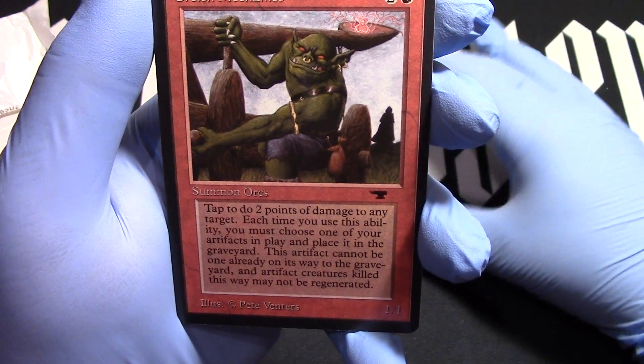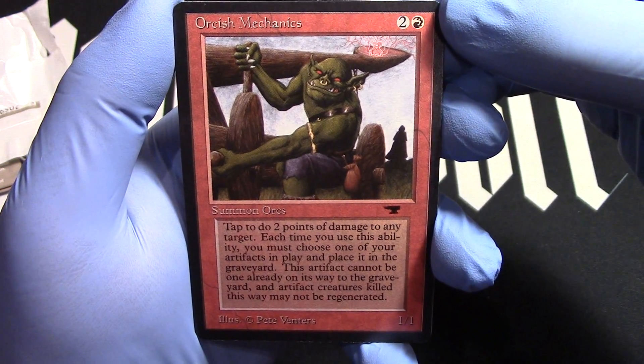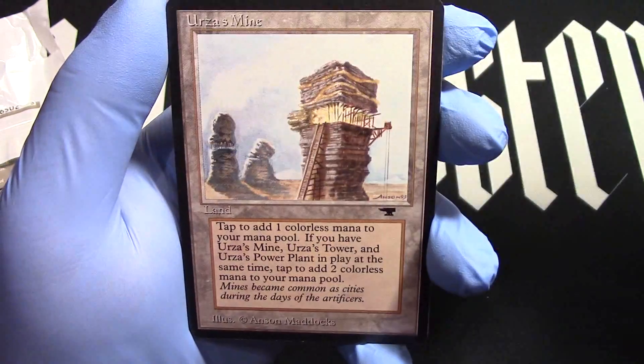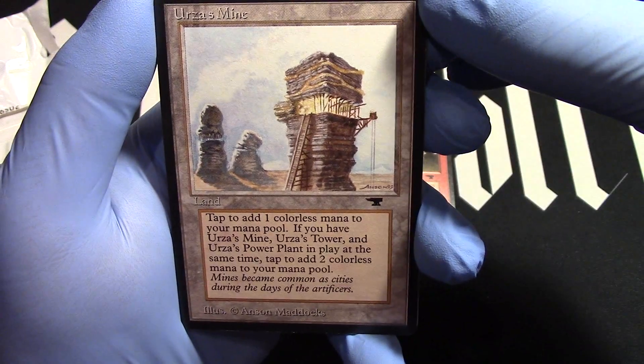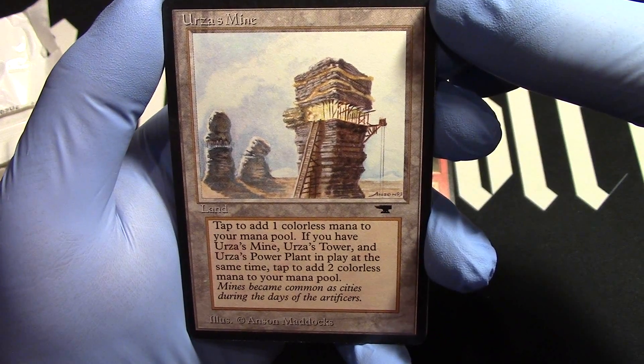And then we have our Orcish Mechanics. If you're going to have something fixed, you may as well use an Orcish Mechanic. Just saying. Strip Mine — there we go, that's a good pull. Tron lands for the win.